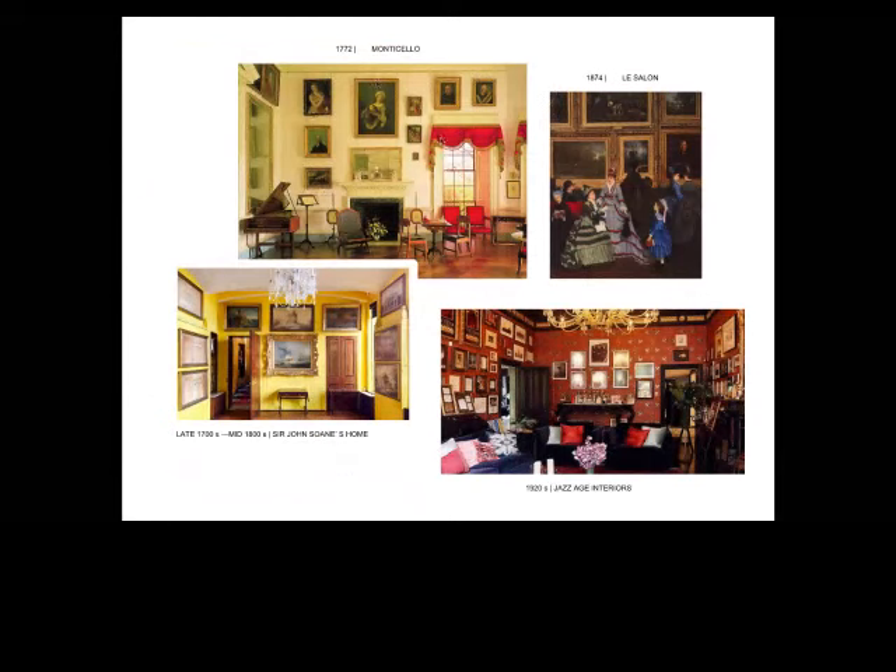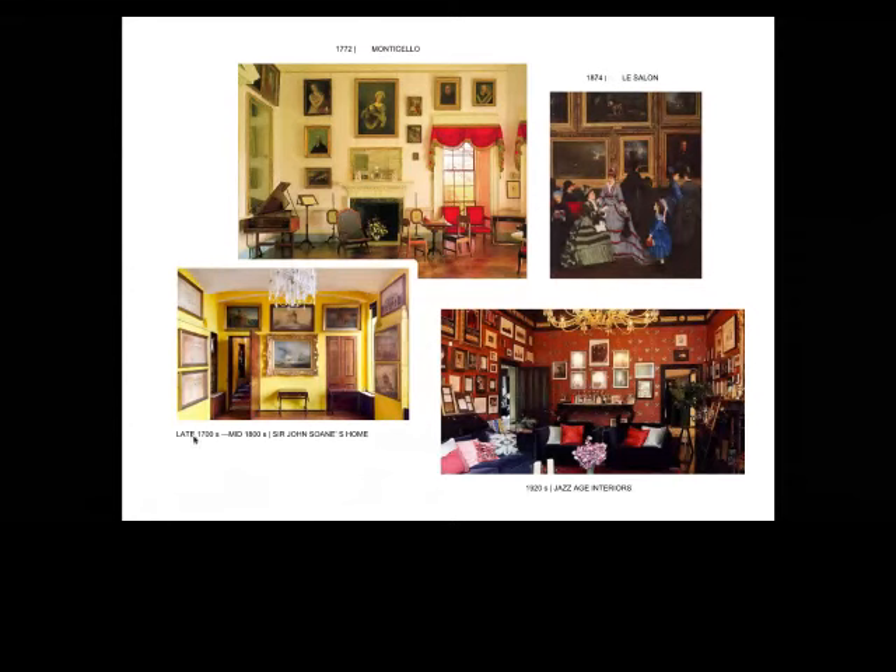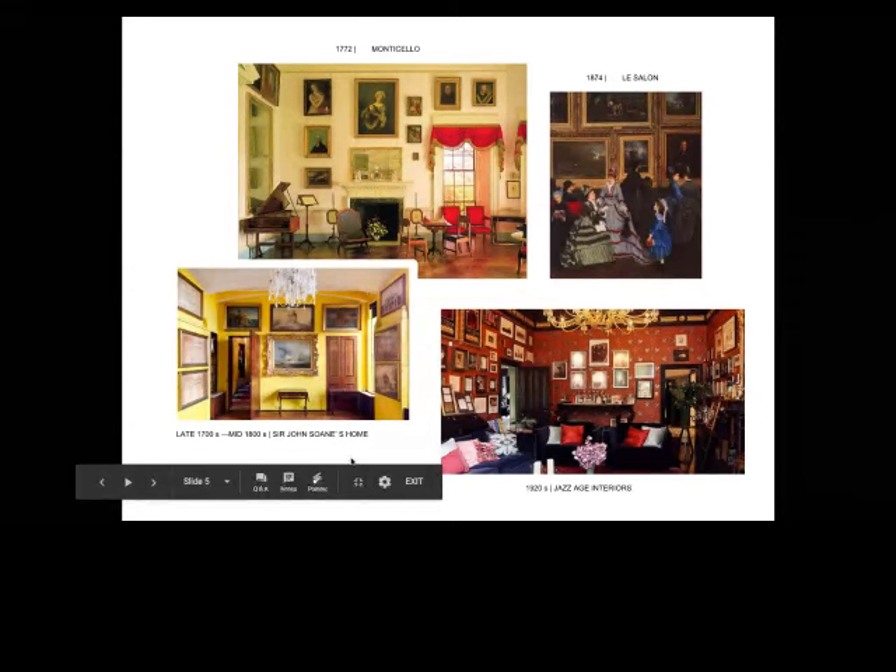This French painting, Le Salon, from 1874, shows fancy ladies with very ornate gold gallery wall frames. There's also British architect Sir John Soane's home, known for his neoclassical style, and a jazz age interior from the 1920s. It's really interesting to see how even in the 1920s the style starts to change — it's all art shown in groupings, but it's becoming a bit more modern.